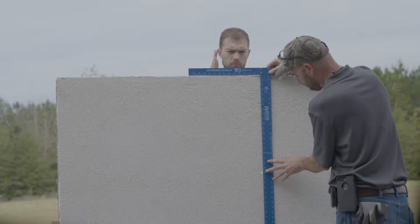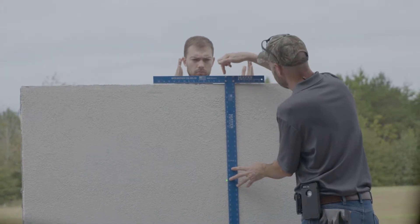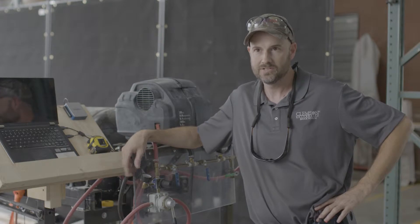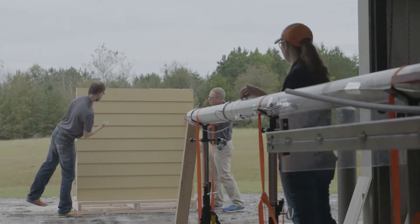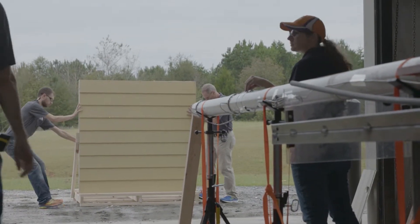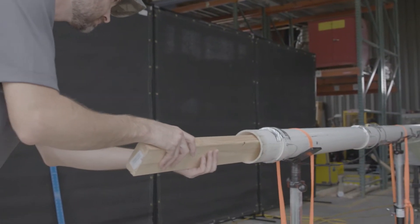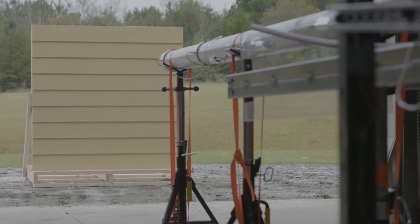Today we're going to be doing impact testing on four different types of walls with an air cannon and different projectiles. All four types are built to the residential building code all the way through the inside of the wall, sheetrock on the inside and everything. The motivation for this destructive experiment: to help determine the best kind of home for riding out a dangerous storm.